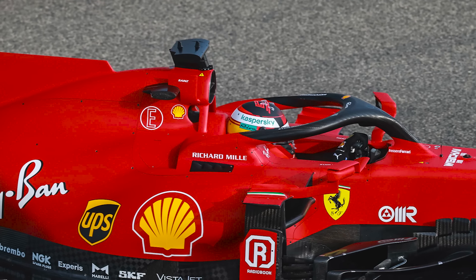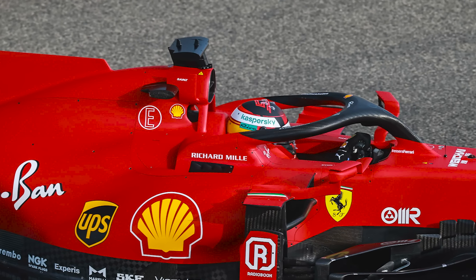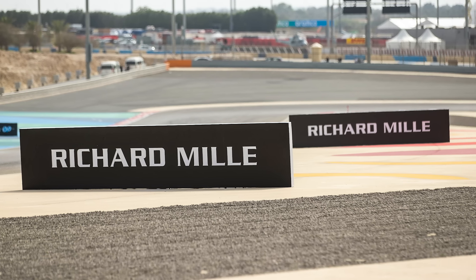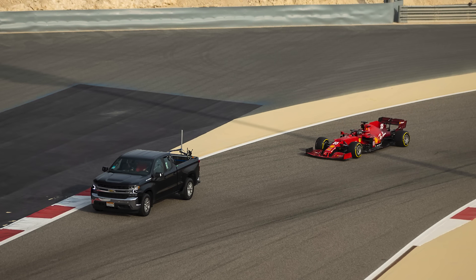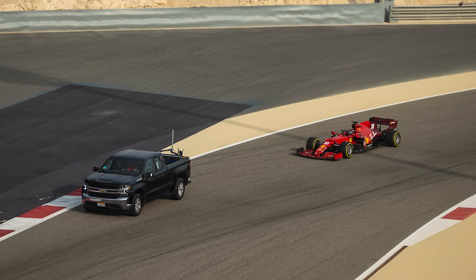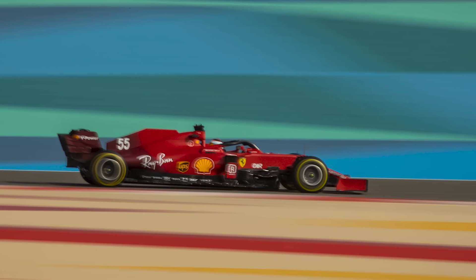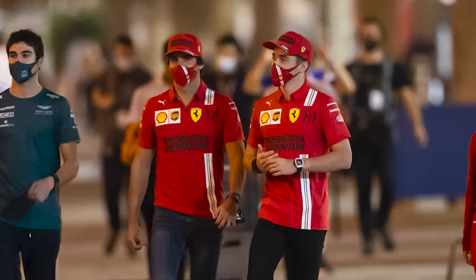I remember back in 2021, Richard Mill had a filming day the day prior to testing in Bahrain, where they had their own signage around the track and were provided with a special type of tyre for that day. Teams are only allowed to do 100km of on-track running across those filming days, split between the two drivers.